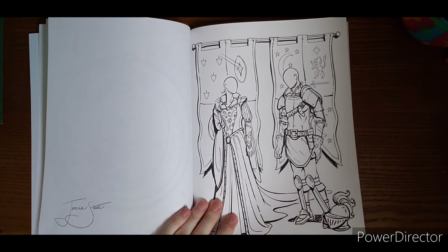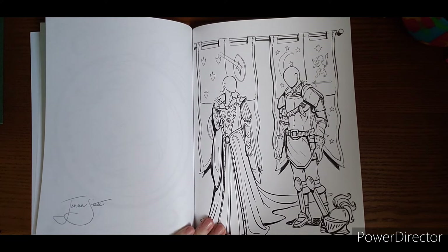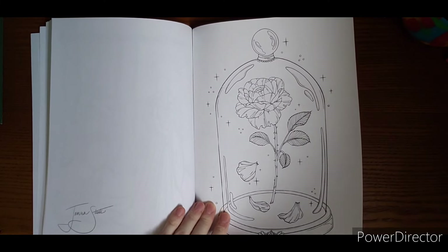Cute little dragon there. Definitely have to practice drawing some faces on. I don't love the missing faces, but this one reminds me of Beauty and the Beast.